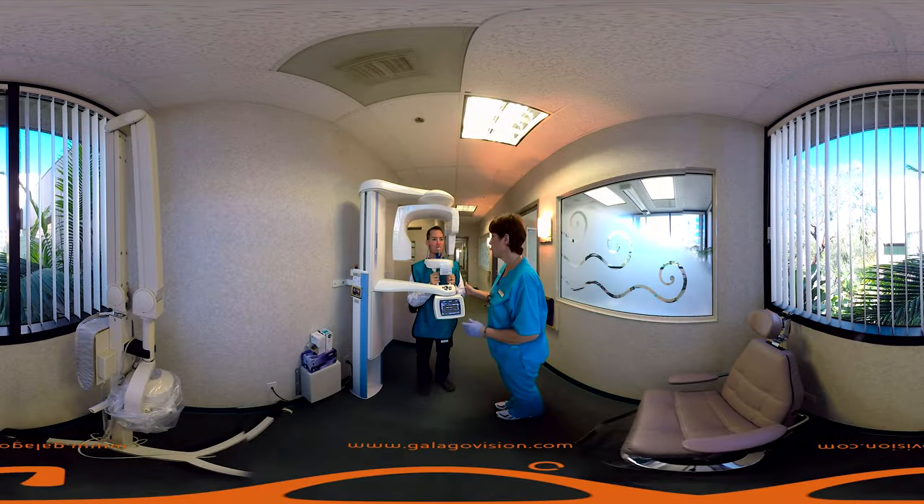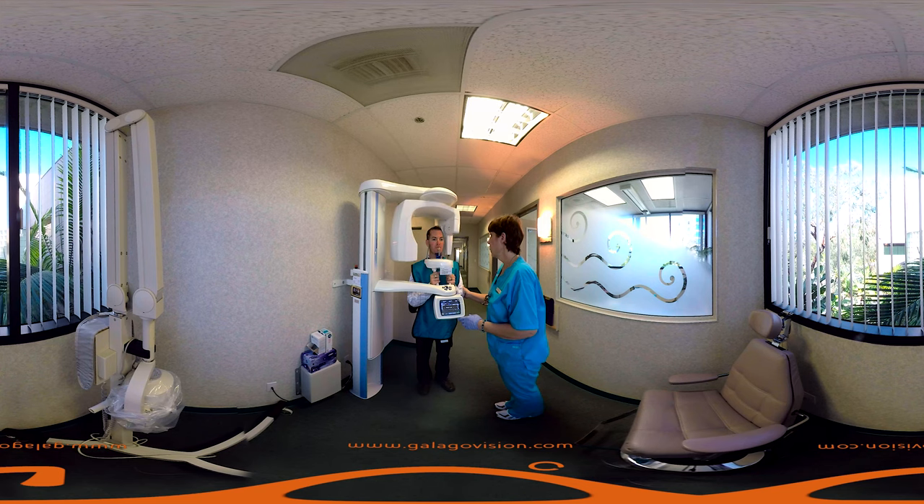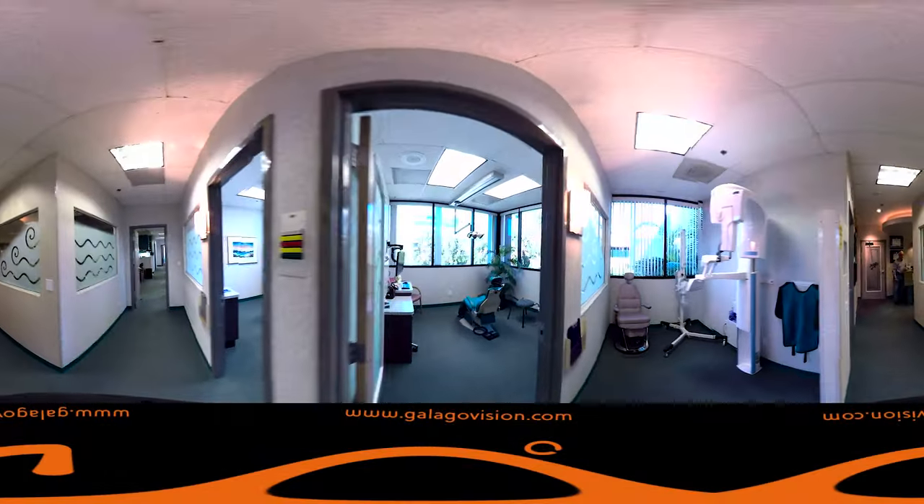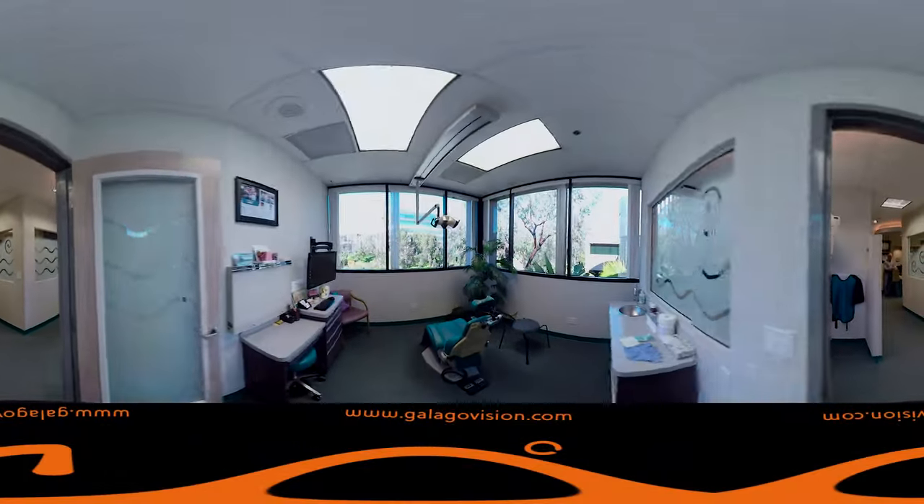Put your tongue up on the roof of your mouth and hold it there the whole time. Here we also have our two exam rooms.